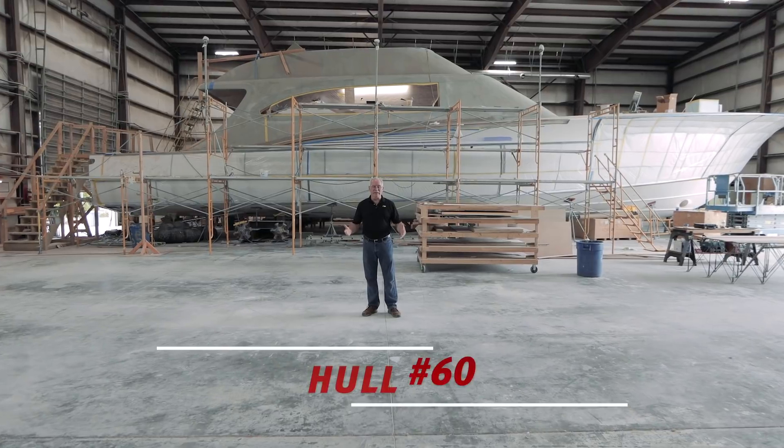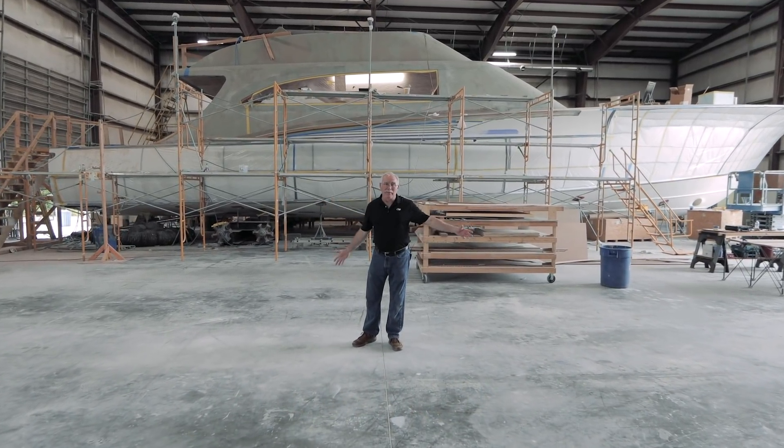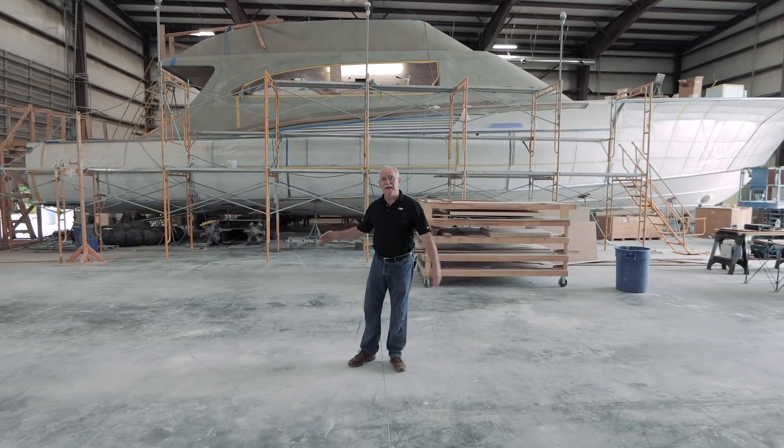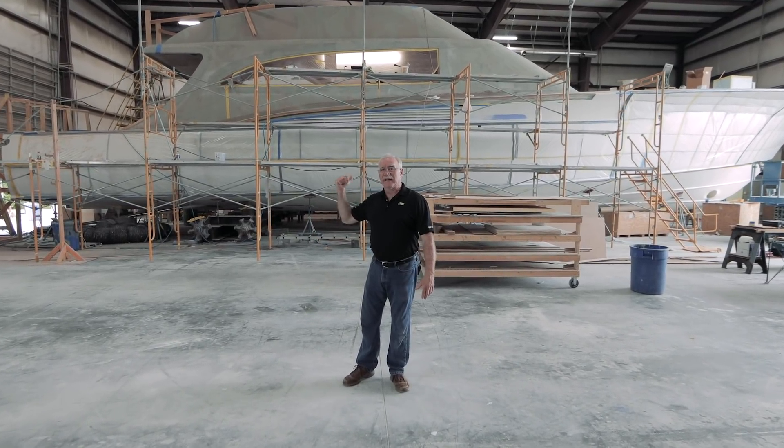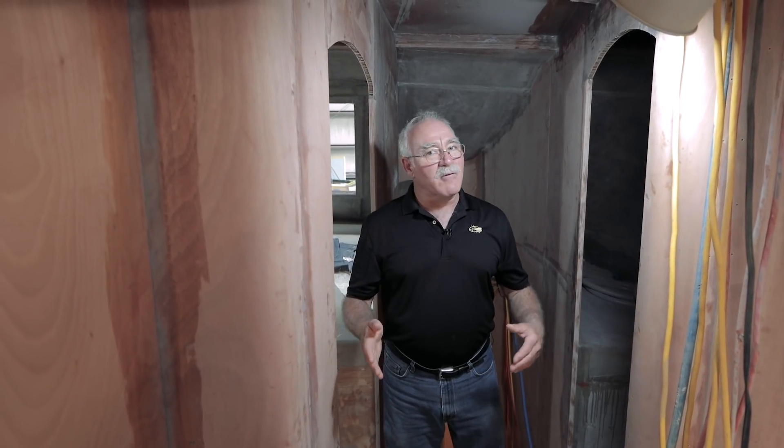Here we are at the 84-foot hull number 60. This is our second largest build to date. As you can see the boat's wrapped up — a lot of things are done, a lot of things are being done. But today we're gonna take a look inside at one cool feature. The outside of a house is square; the outside of a boat is not. So we have to conform to that and be able to have ergonomic spaces in each of these compartments that do what they're designed and needed to do.